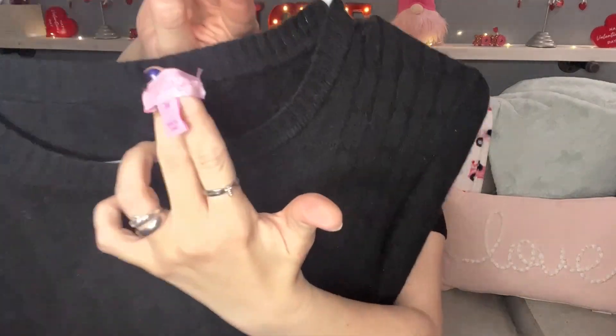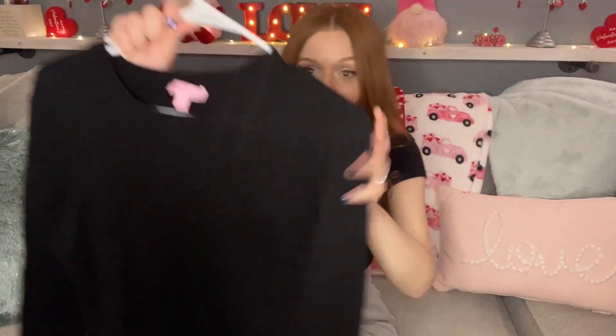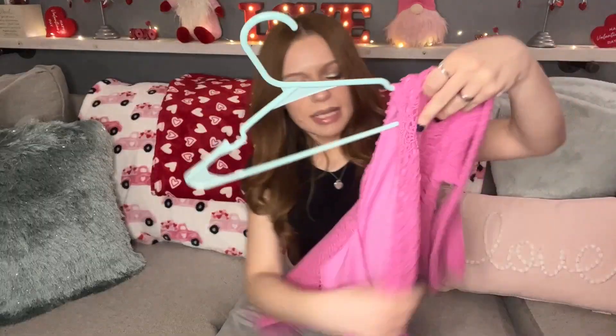The next item I picked up is this Lilly Pulitzer size medium. I never find their basic pieces like this, so I was really excited. It is just a black cashmere sweater — you can't go wrong with that. Great material and it's Lilly Pulitzer. I only paid $2.50 for this.